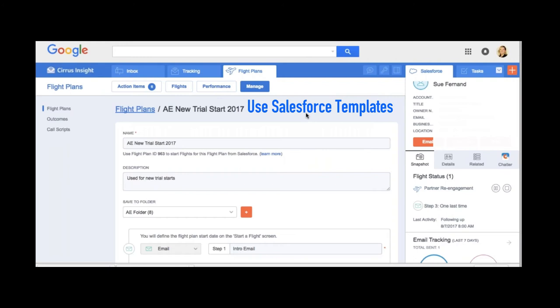Flight Plans currently supports Gmail only, with an Office 365 integration coming later this year. For nonprofits, we offer a 50% discount as we always have for nonprofit accounts, and Flight Plans fall under that as well. For trials, we like to spend a little time understanding your current process, build that into a couple of flight plans, and then you can put people into them and track the outcomes and metrics. Once you purchase, you can create as many flight plans as you want, and you can control whether one person creates them or let individuals build their own cadences.